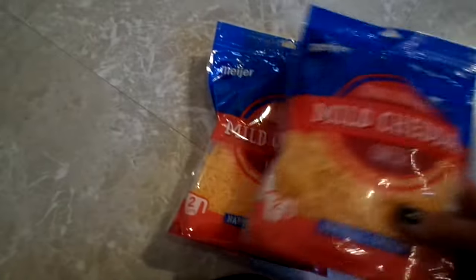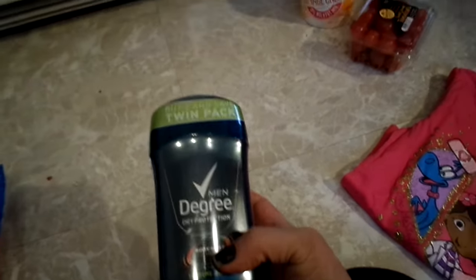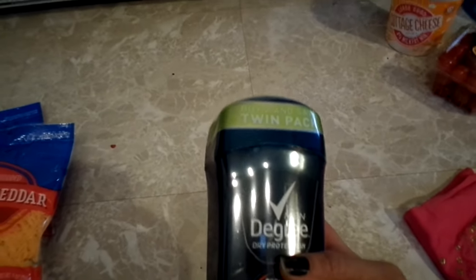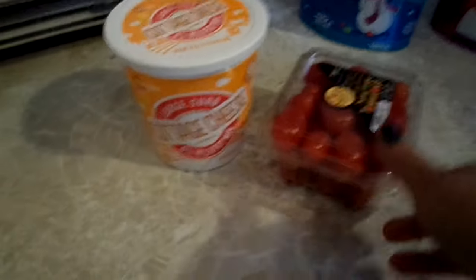I got a pack of raspberries and two bags of mild cheddar because I want to make some buffalo chicken dip pretty soon. I got a deodorant, and Jay got a two-pack of deodorant. I also picked up a little shirt for Adri — she hasn't seen it yet, just got it today.